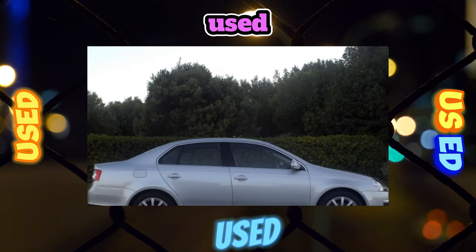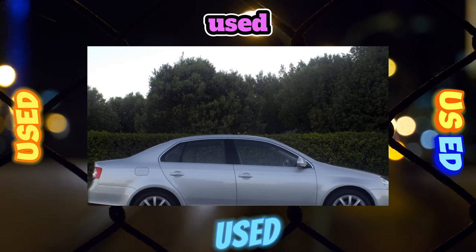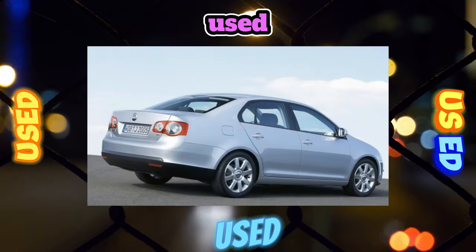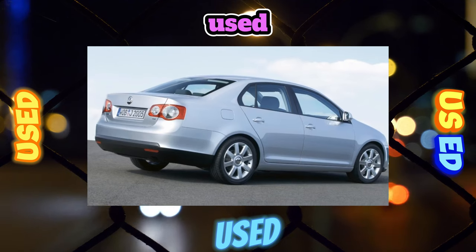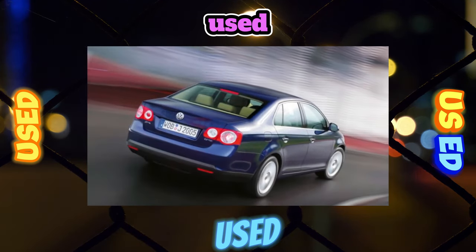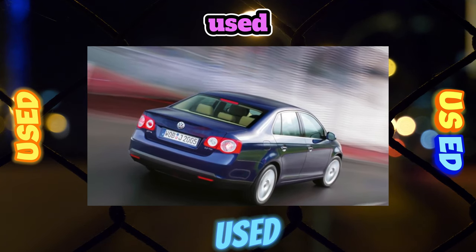The same front bumper style is also used on Golf Variant station wagons. The Jetta was equipped with a slightly different line of powertrains, and in general the VW concern positions the sedan as a separate model, which in modern generations is emphasized by a completely individual design of the exterior and dashboard. Not everyone knows that the Jetta, unlike the Golf, is not German — sedans were produced in Mexico.